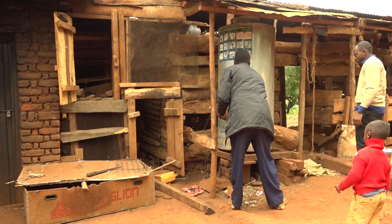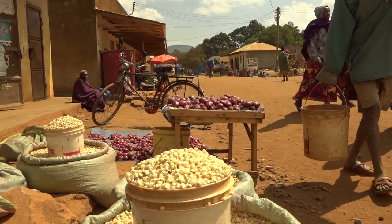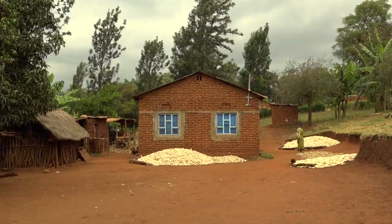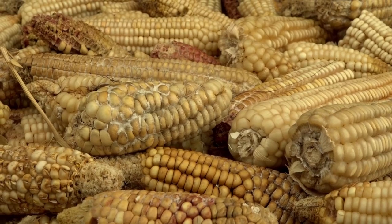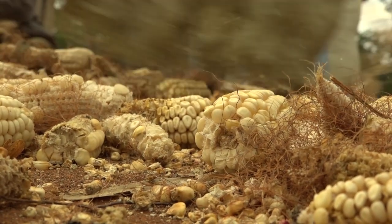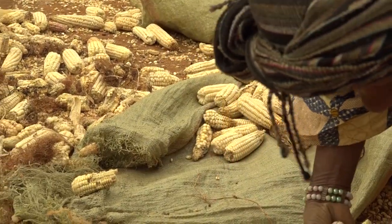Many farm families store their maize so they can eat it throughout the year. Some dry and sell their maize because they need cash. But maize that is poorly dried and stored will develop molds. These molds produce poisons called aflatoxins. Aflatoxins have brought big problems for many people.